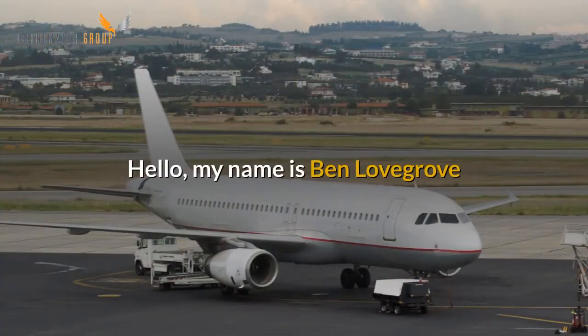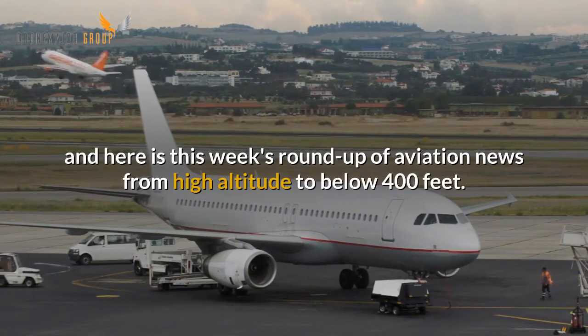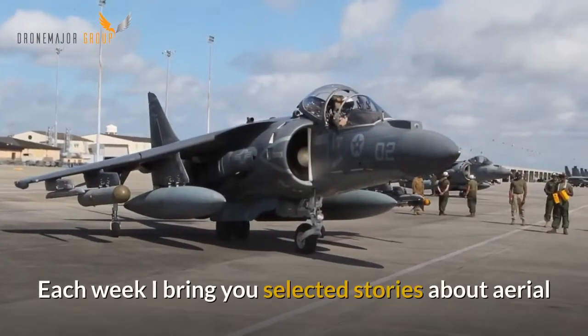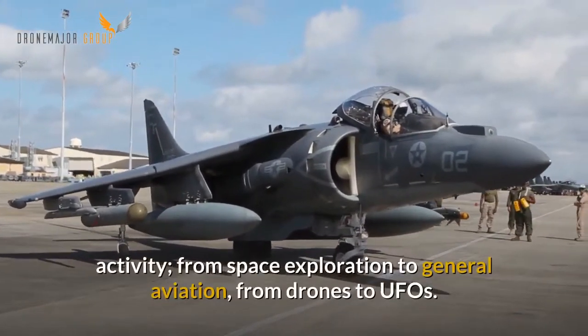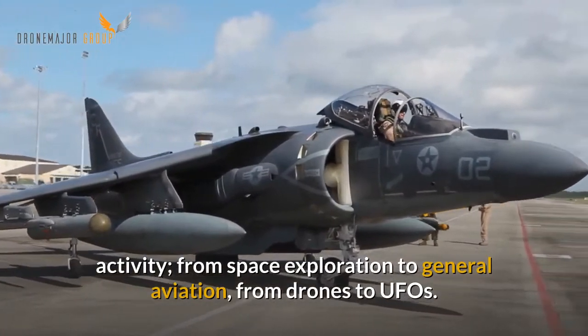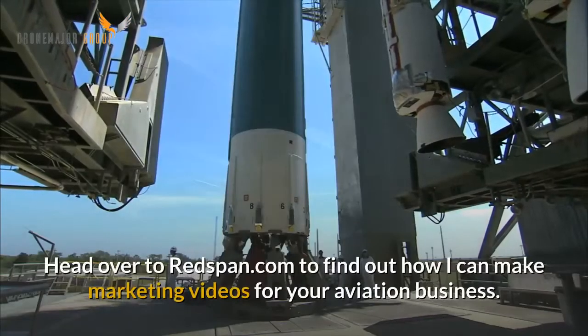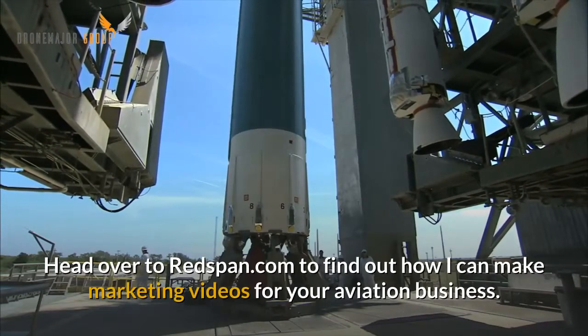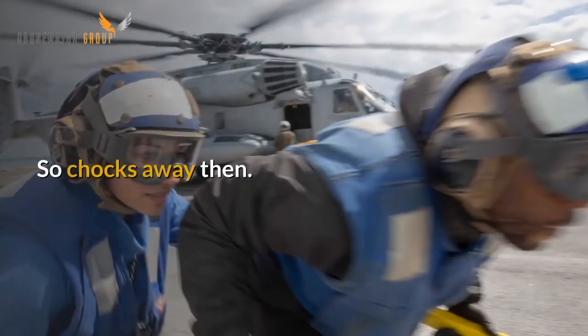Hello, my name is Ben Lufgrove and here is this week's roundup of aviation news from high altitude to below 400 feet. Each week I bring you selected stories about aerial activity, from space exploration to general aviation, from drones to UFOs. Head over to Redspan.com to find out how I can make marketing videos for your aviation business. So chocks away then.